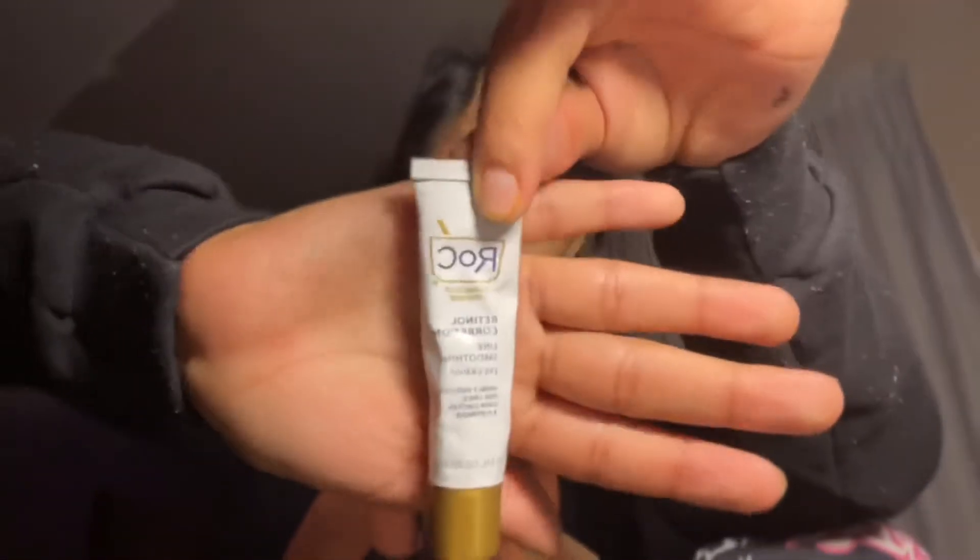The last thing is the RoC Clinically Proven Retinol Correction Line Smoothing Eye Cream. It visibly reduces fine lines, dark circles, and puffiness. I have dark circles — what if this works? That's what it looks like. Let's open it — oh, I barely squeezed that. It feels kind of watery.